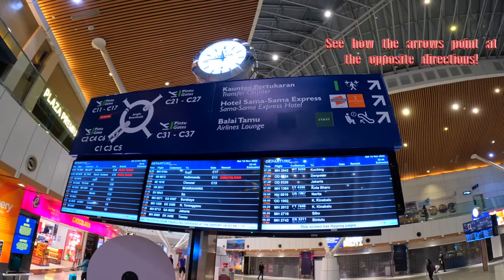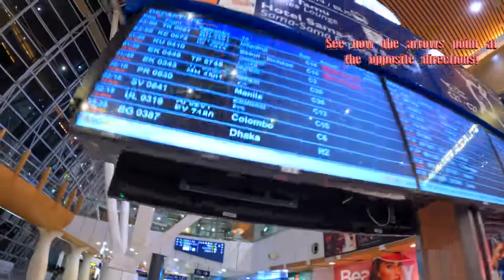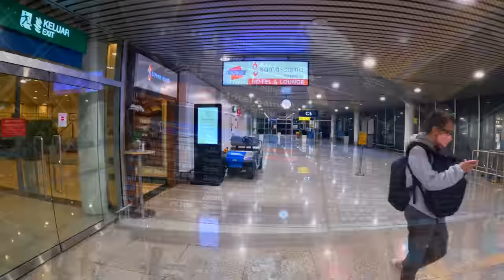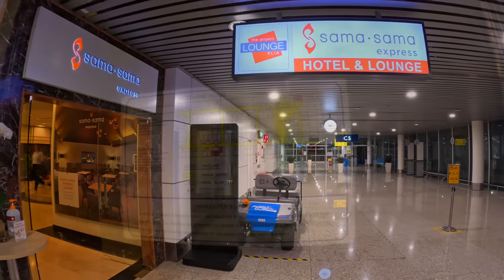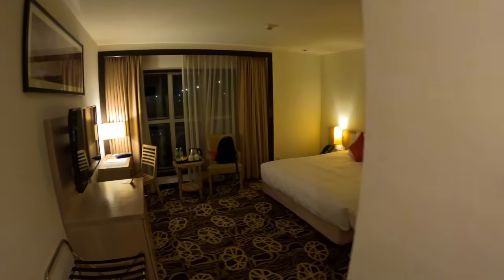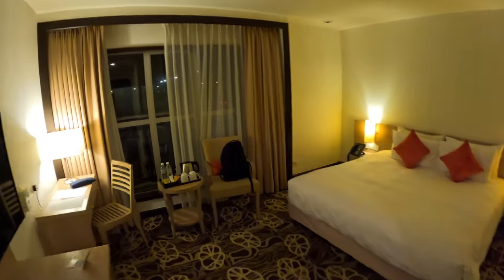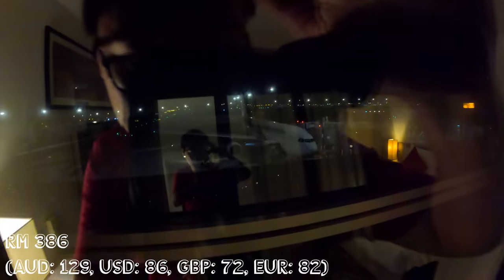The satellite building also houses a transit hotel named Sama Sama Express KLIA. Due to confusing signage, it took me a bit of time to find it — it's actually situated just before gate C5. The hotel has 80 rooms, each with a private bathroom and a king-sized bed. My room was impeccably clean, and most importantly it boasted a fantastic view of the apron. You can book the room for 6, 9 or 12 hours. My 12-hour stay cost me 386 Malaysian Ringgit, which is reasonable.